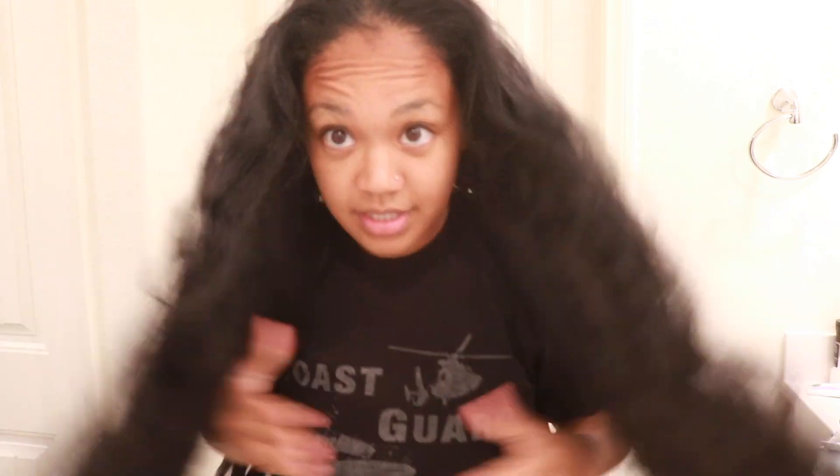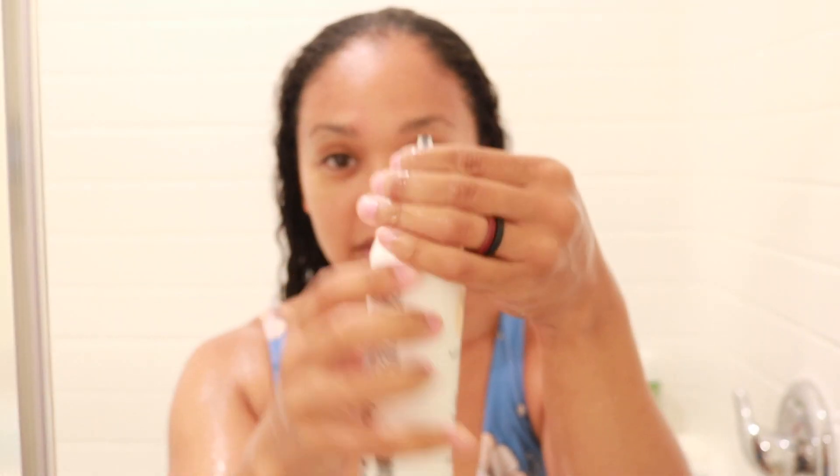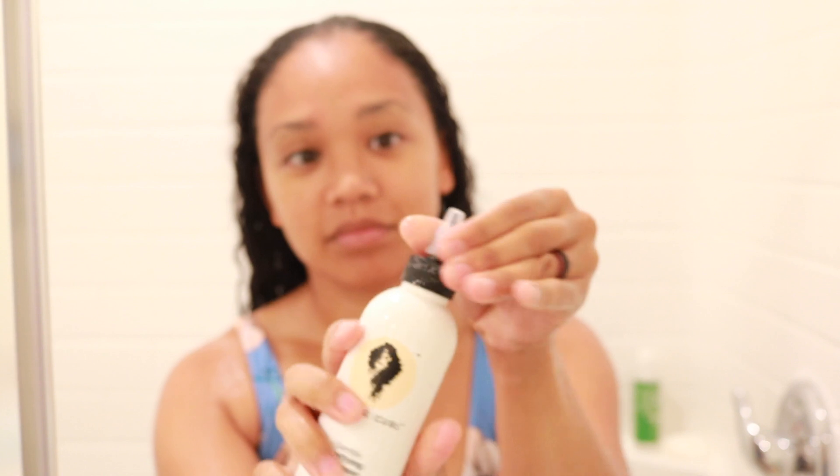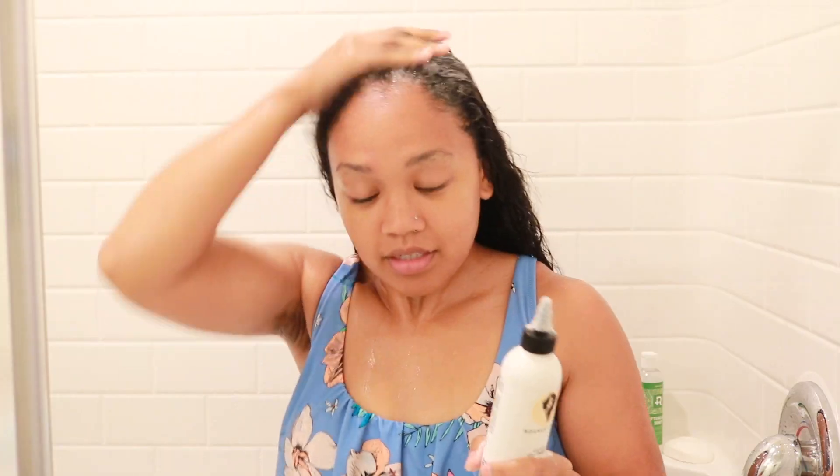This is my hair, guys. You can see how dry it is — my scalp is really dirty, definitely in need of a wash. Alright, so I'm starting off with the Bounce Curl clarifying shampoo. What I like about this is that it has a nozzle at the top, which makes it easy to apply directly to my scalp. I really like this one because it's so easy to maneuver into my scalp.